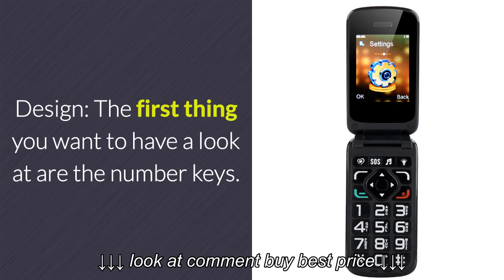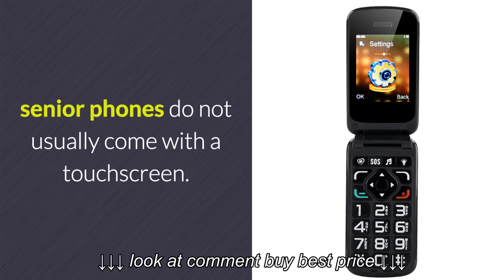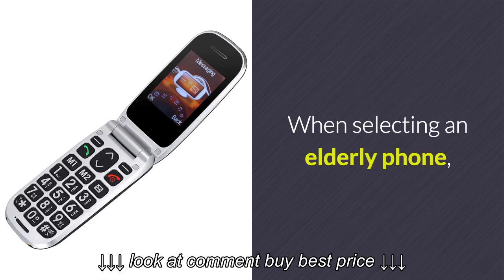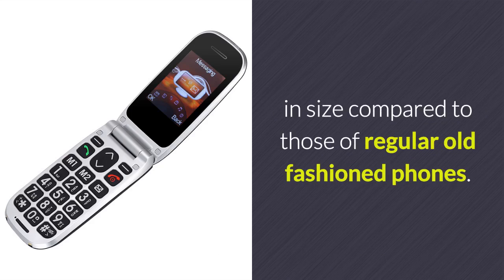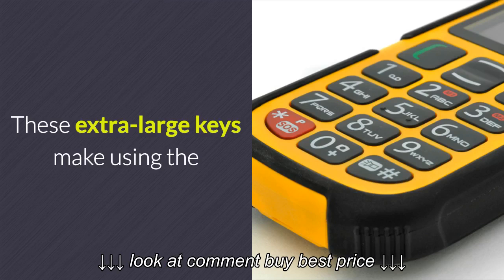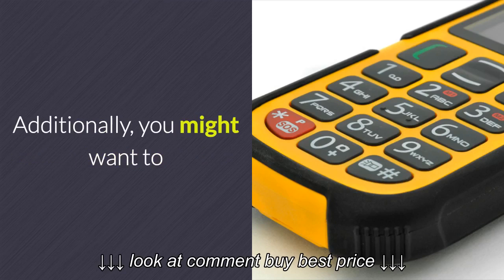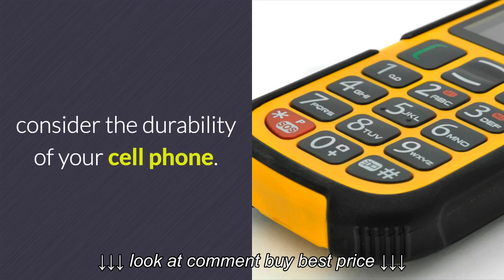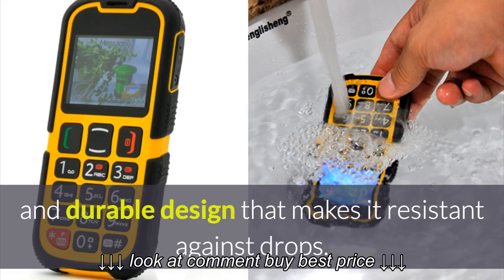The first thing you want to have a look at are the number keys. Unlike most smartphones, senior phones do not usually come with a touch screen. When selecting an elderly phone, you want to make sure that the number buttons are larger in size compared to those of regular, old-fashioned phones. These extra-large keys make using the phone easier for your senior family member. Additionally, you might want to consider the durability of your cell phone. Most phones for seniors feature an extra tough and durable design that makes them resistant against drops.